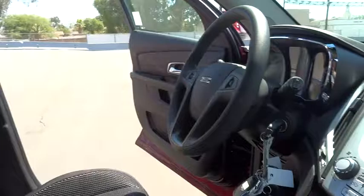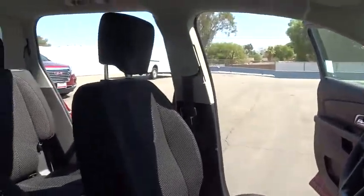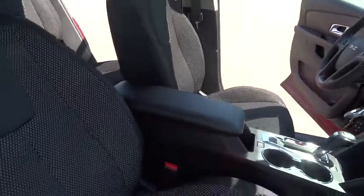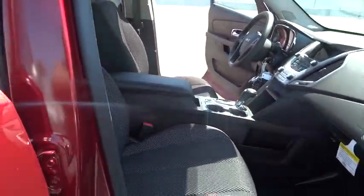Stability control, traction control, keyless entry, anti-lock braking system, steering wheel audio control, backup camera, Bluetooth, adjustable steering wheel, power steering, four-wheel disc brakes, aluminum wheels.